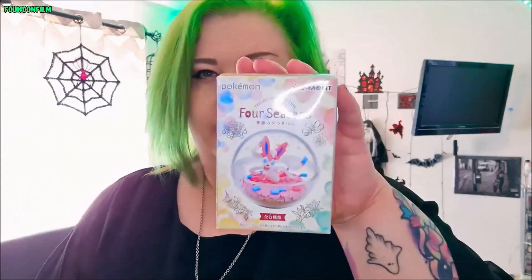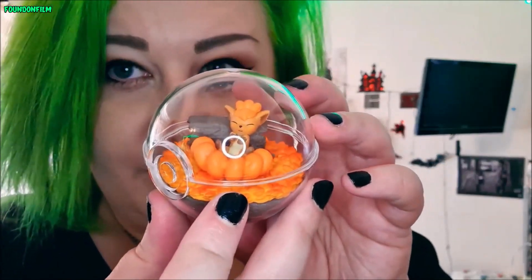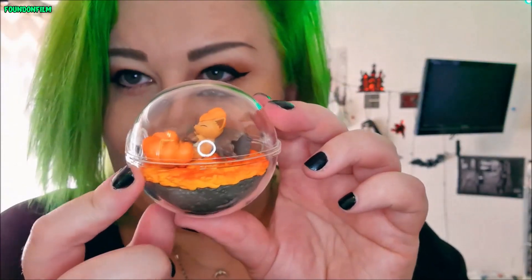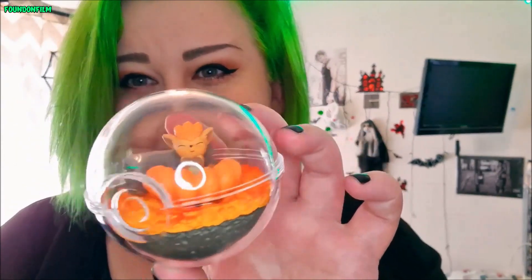Then next we have one of the Four Season Terranium things. I got two of these — I got the Vulpix one and the Sylveon one, I don't know which one this one is. This one could be the cutest Terranium ever. You've got little Vulpix chilling next to a log — it's so cute, look at it. Absolutely adorable.